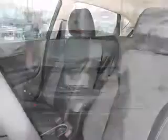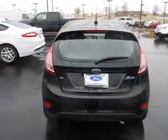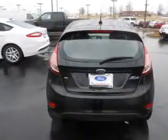Steering wheel controls, curtain head airbags, front airbags, side airbags, side impact door beams, child safety locks, cruise control, a trip computer — great quality at a great price.